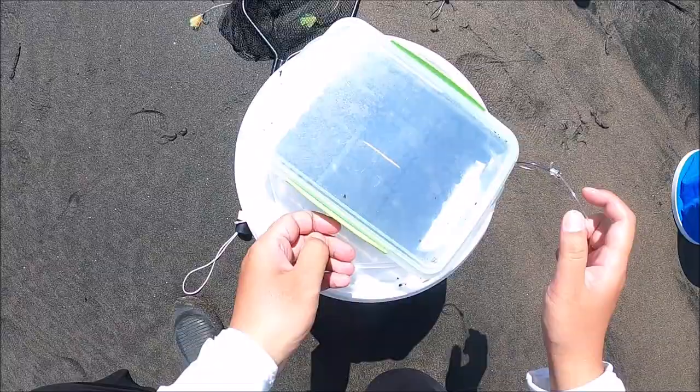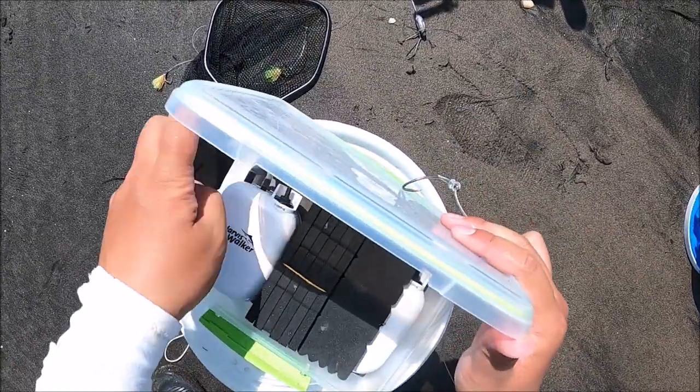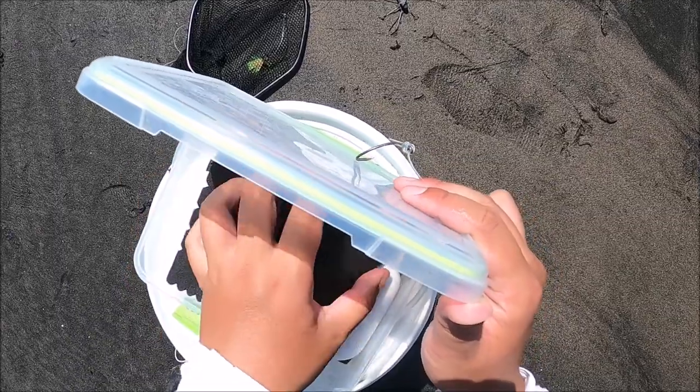Since I've only got one live bait, I'm going to make this count.